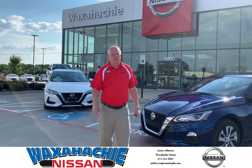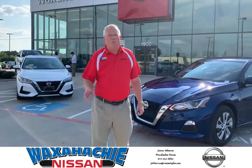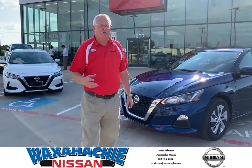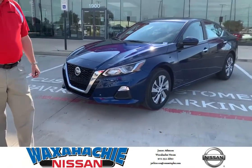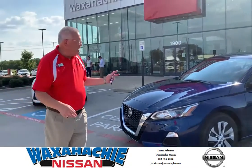You ready? Hi, this is James from Waxahachie Nissan, home of the Lifetime Powertrain Warranty. Today I want to present to you the 2020 Nissan Altima S in deep blue pearl. This is a beautiful vehicle.